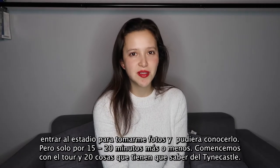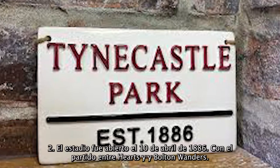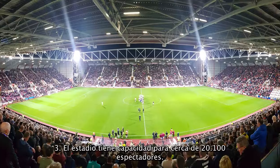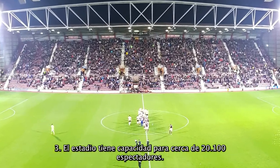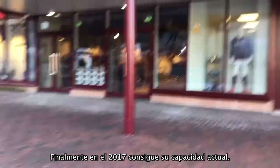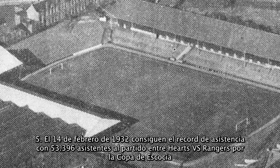First, Tynecastle Park is located in Edinburgh. Second, the stadium tour was opened on 10 April 1886 with a match between Hearts and Bolton Wanderers. Third, the capacity of the stadium is about 20,100 spectators. Fourth, this stadium had different capacities during its history — it started with wooden stands and 10,000 spectators, and finally in 2017 the stadium got its current seats.